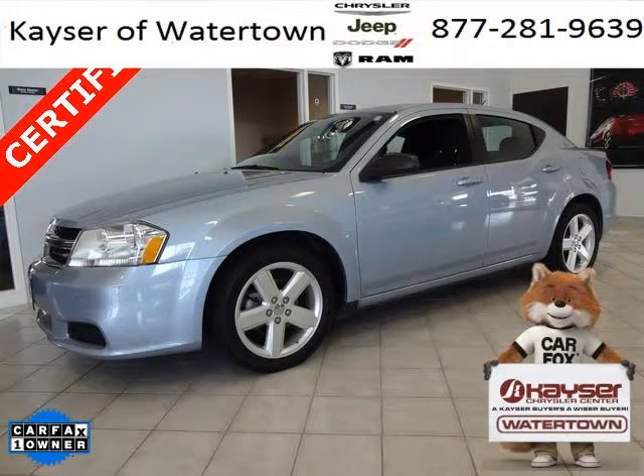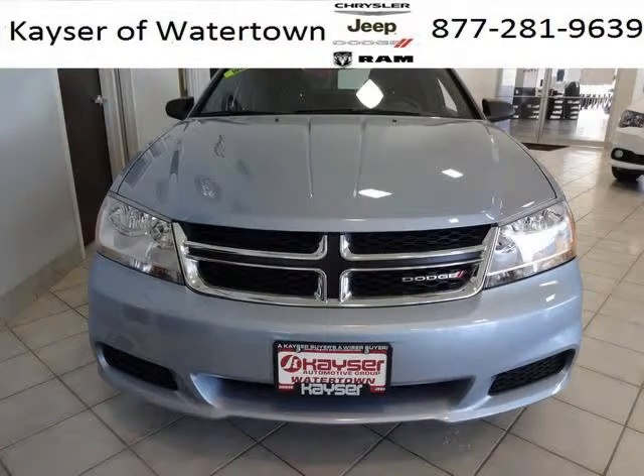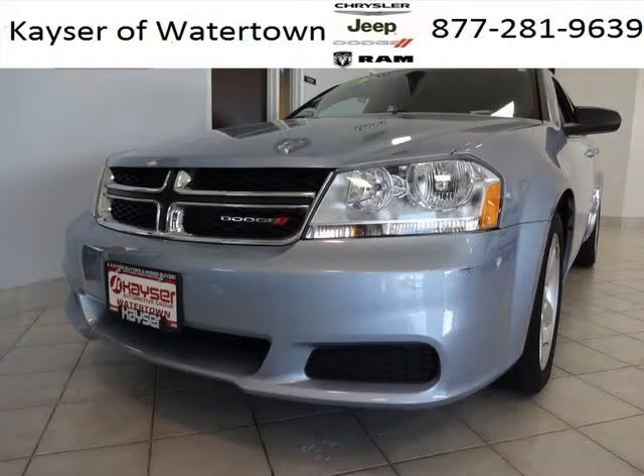Do you want to stretch your purchasing power? Well, take a look at this outstanding 2013 Dodge Avenger. This Avenger would look so much better with you behind the wheel instead of sitting on our lot. And with climate control and automatic transmission, it's bound to sell fast.